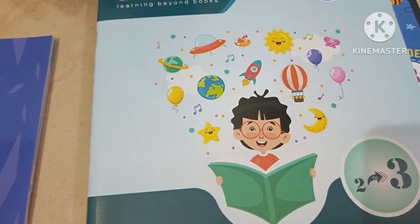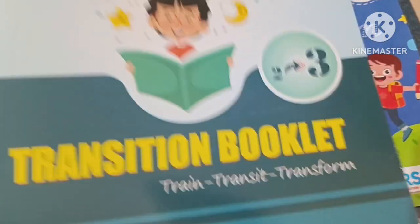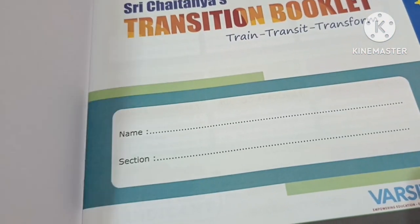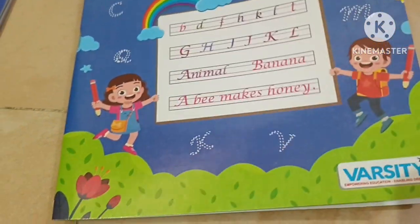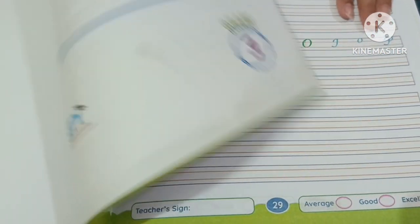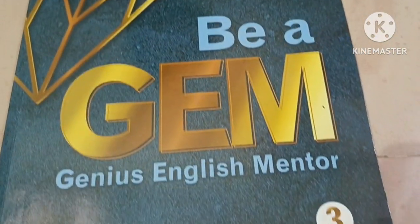This is my translation booklet. This is my Kashiya handwriting book.